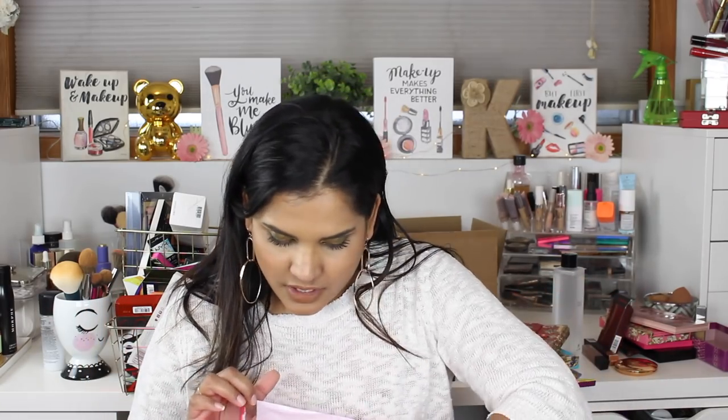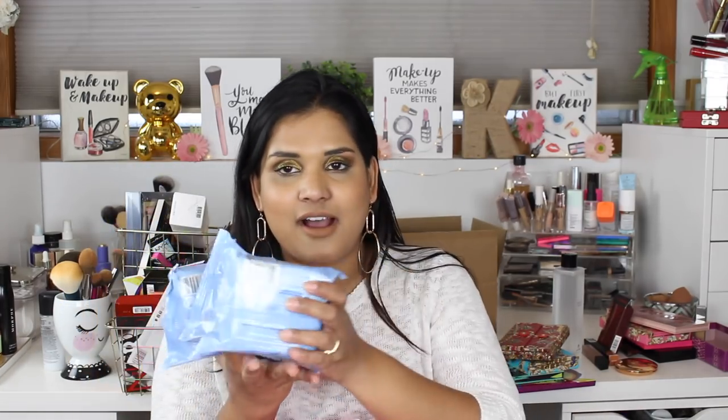This is an Ulta bag — I had an $80 in-store credit for Ulta, so I went in to spend it. These were buy one get one half off, and they're my favorite wipes, so I picked up four of them. I was bound to run out at some point, so I'm glad I stocked up.